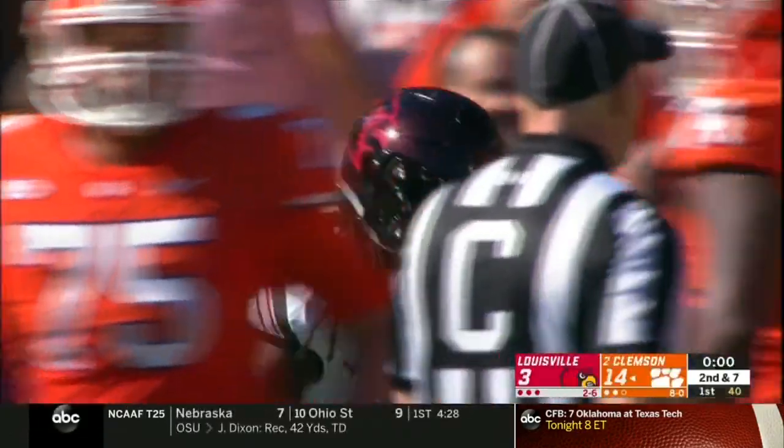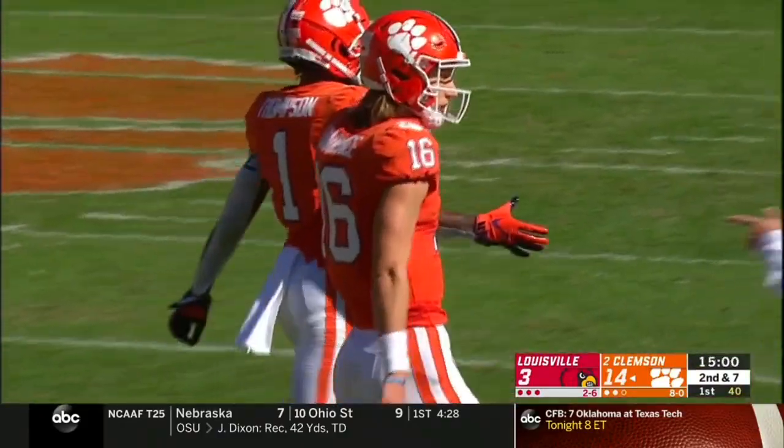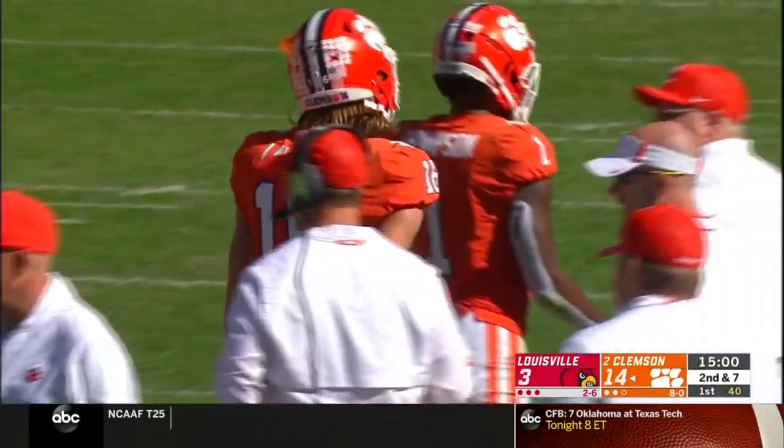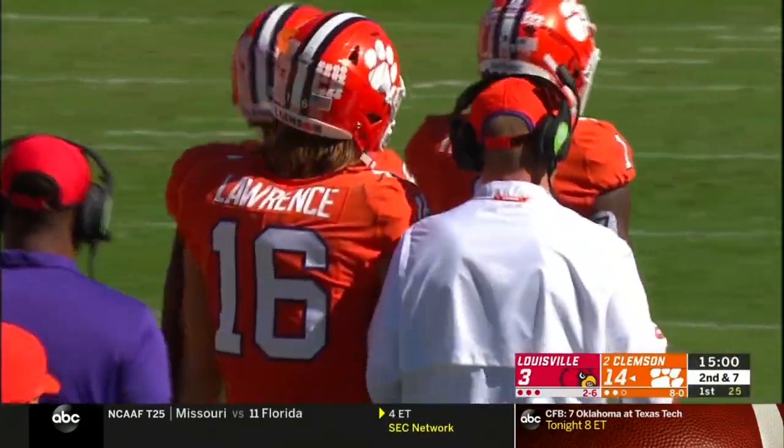Jeremy Smith in the backfield. Pass checked into something different — a nice gain on this running play. Jeremy Smith, the 6-foot-2 senior, picks up 9. Nice job by Caleb Chandler getting his first start.